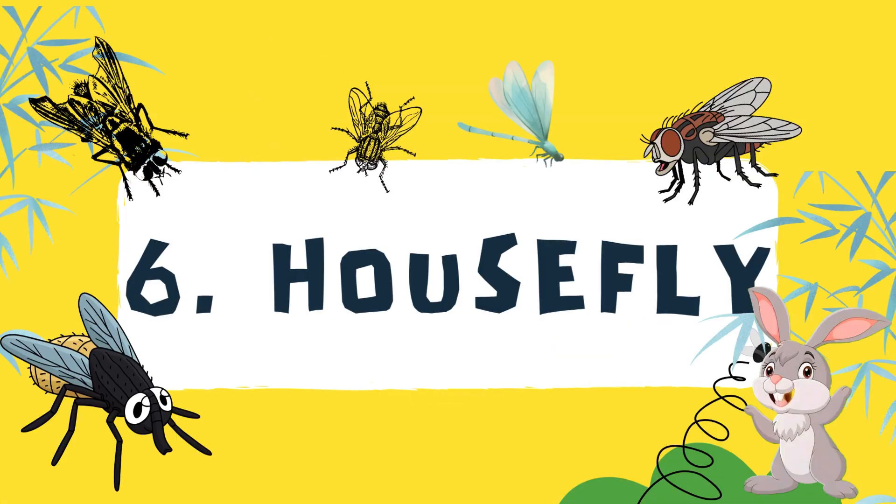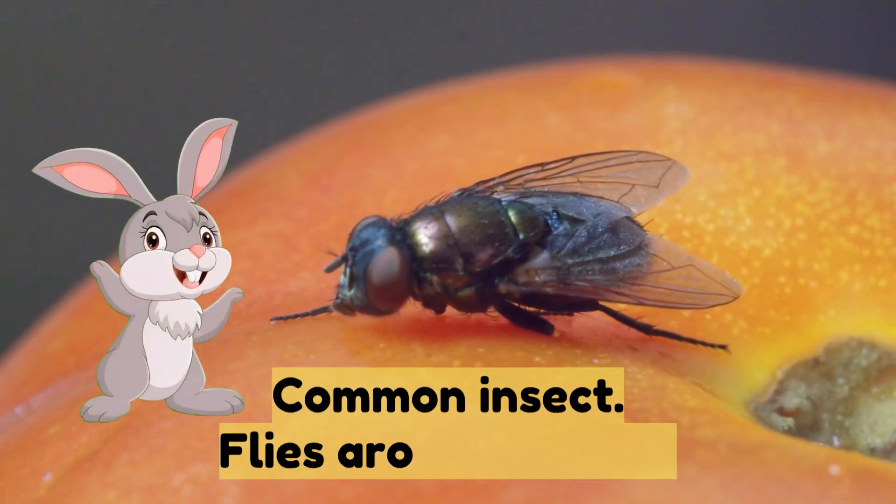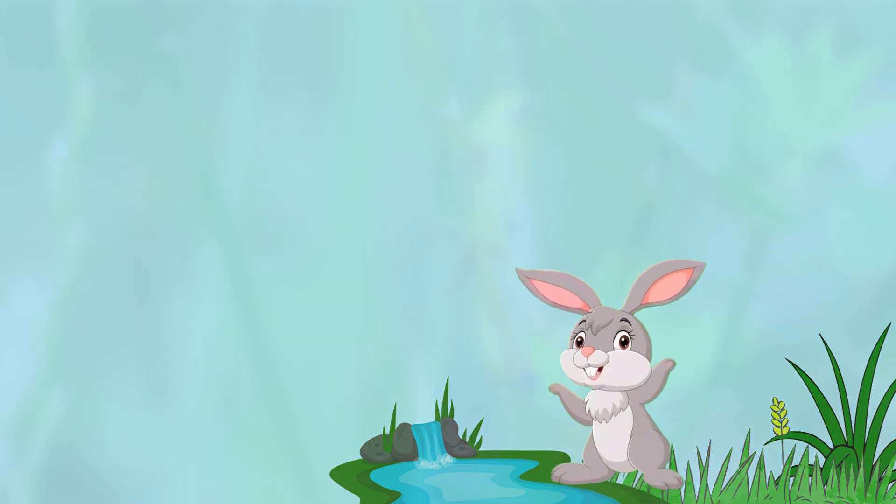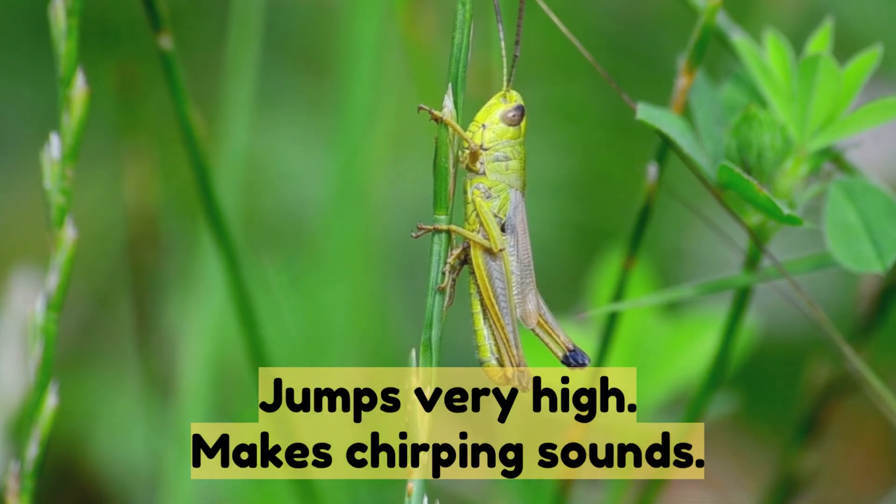Number six: housefly — a common insect that flies around houses. Number seven: grasshopper — jumps very high and makes chirping sounds.